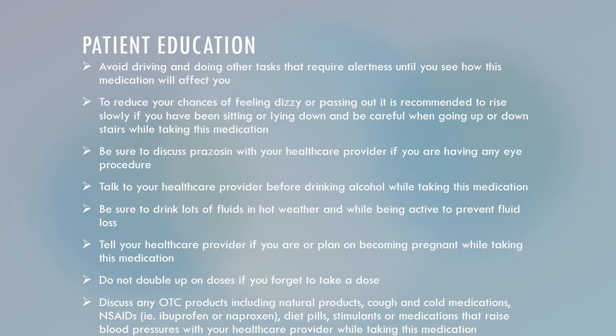For patient education: avoid driving or doing other tasks that require mental alertness until you know how the medication will affect you. To reduce your chances of feeling dizzy or passing out, rise slowly if you've been sitting or lying down, and be careful going up and down stairs. Discuss Prazosin with your healthcare provider if you're having any eye procedures. Talk to your healthcare provider before drinking alcohol while taking Prazosin. Be sure to drink lots of fluids in hot weather while being active to prevent fluid loss.